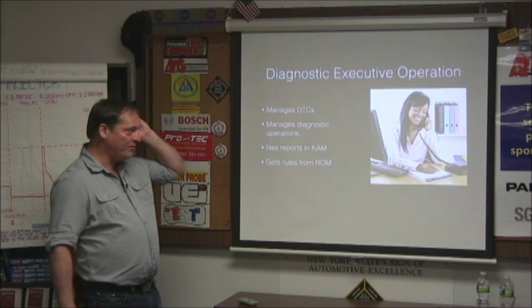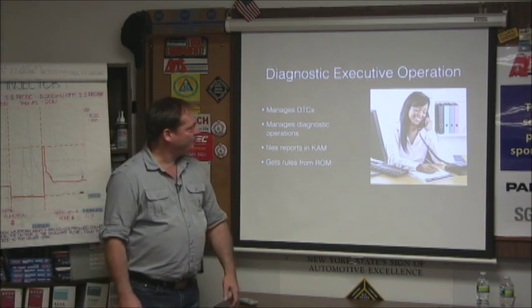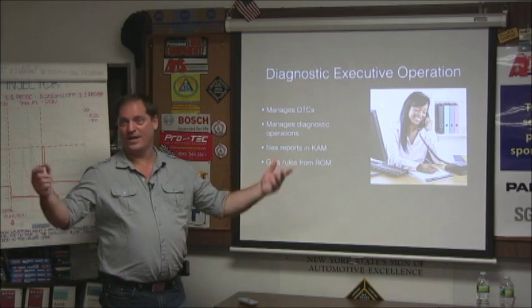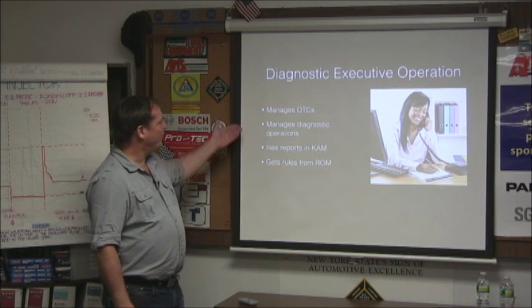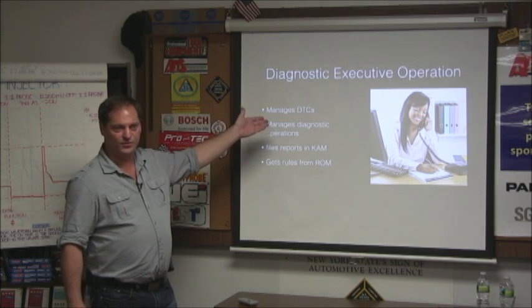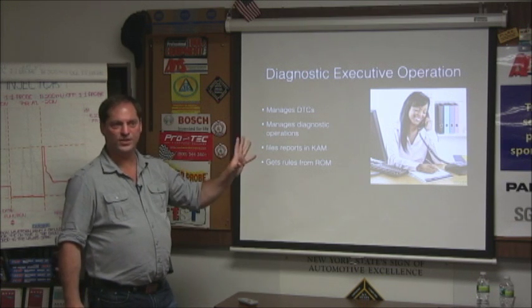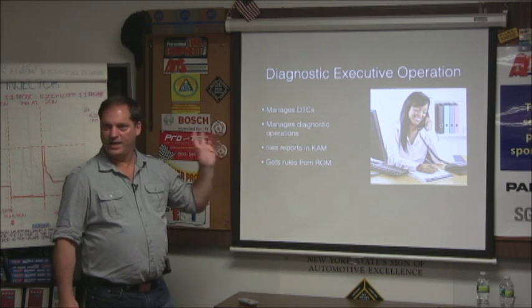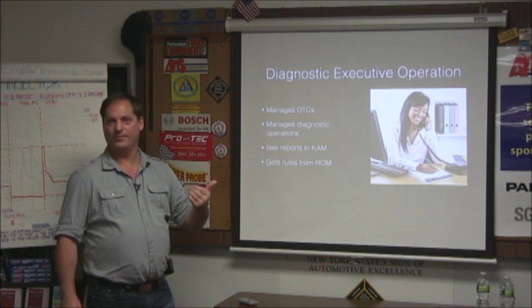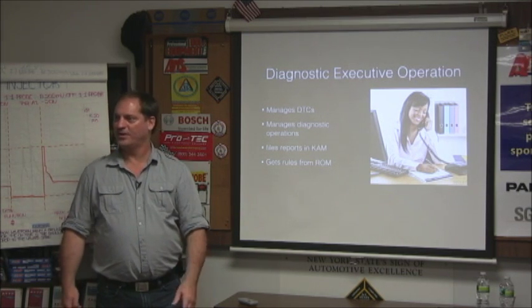And because I thought it would be more fun, I made the diagnostic executive into a woman. So unless you want to talk about software, we can do it that way. Her job is to manage diagnostic trouble codes. First and foremost, this is a totally an emission control function. It tells the driver, I have a problem — and they ignore it, and then they bring it to you when it's actually broken, right?